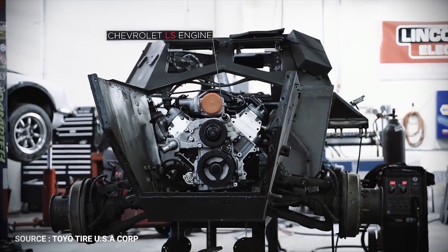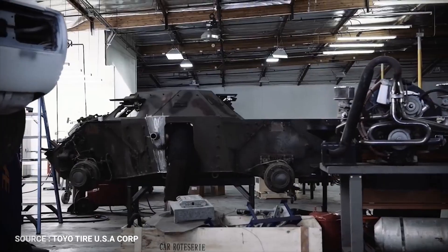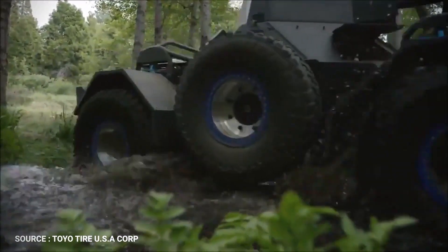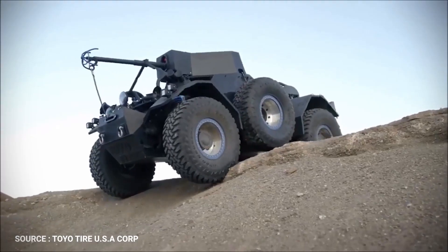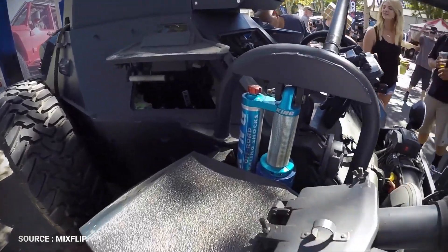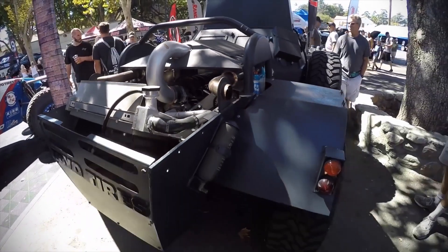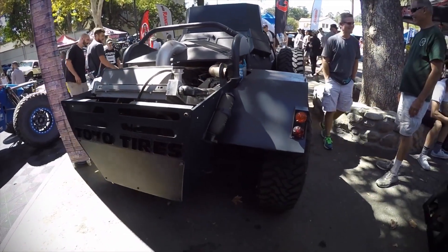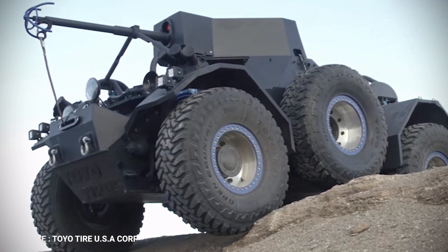The Ferret was constructed using a 1959 British Ferret 4x4 military scout vehicle as a platform. Heavily modified from its original design by Action Vehicle Engineering, it has six massive Toyo Open Country tires mounted on custom wheels, two of which are powered by hydraulic motors operated from inside. Its modified suspension with King shocks allows the Ferret to travel rough terrain with ease. American muscle was added by installing a Chevrolet LS engine in the rear. Atop the Ferret is a custom-built launcher with a grappling hook attached to a winch cable.